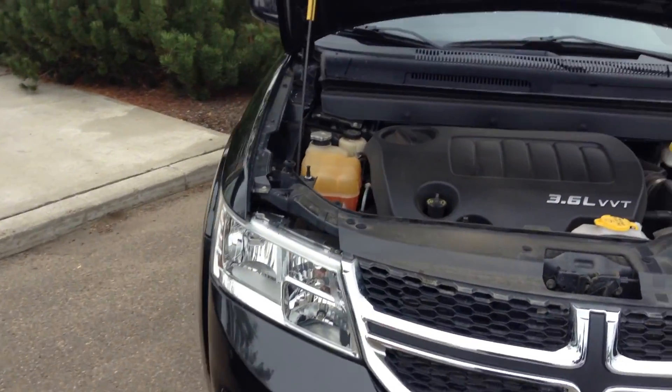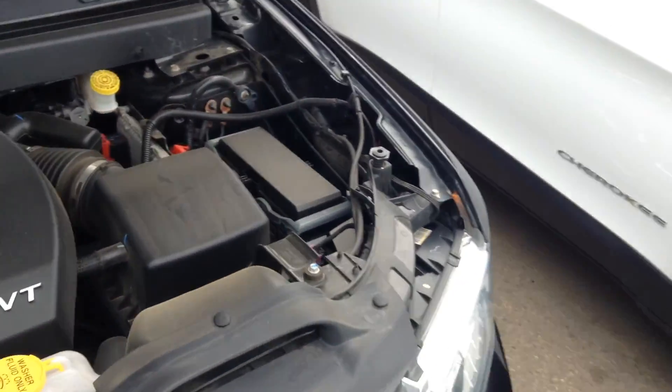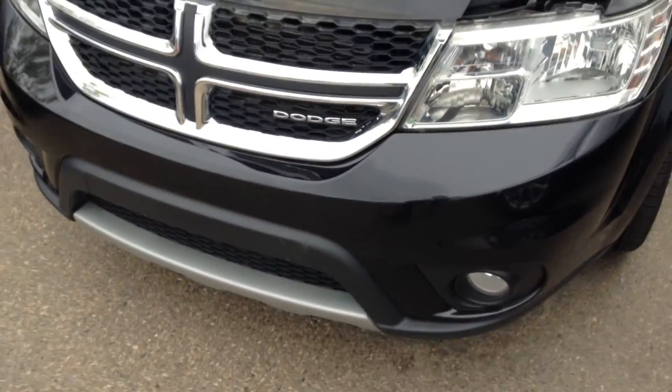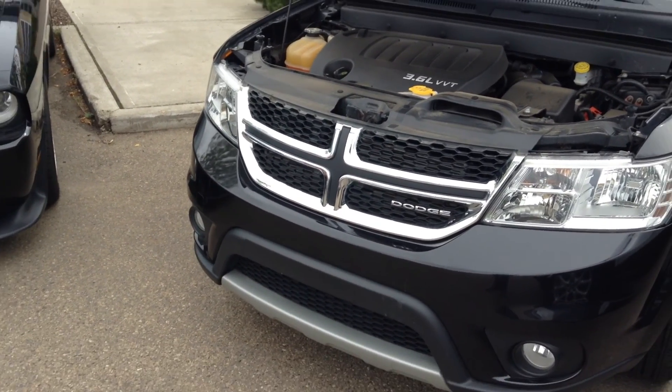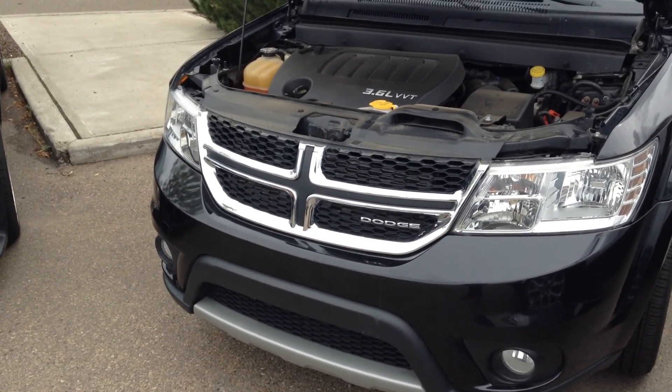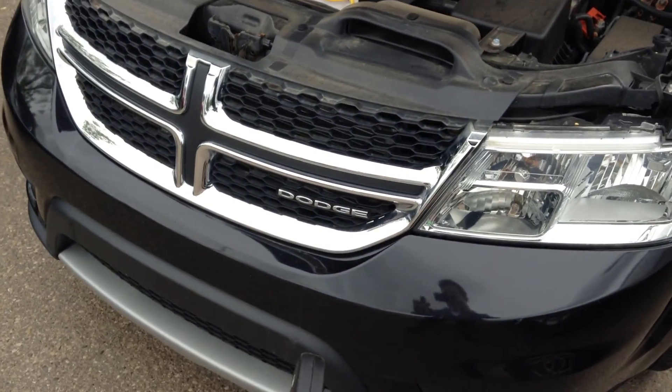Hello Bonnie, this is Justin from London Area Dodge doing a walk-around video for you on the 2012 Dodge Journey you inquired about. You can see here it's got the 3.6 liter VVT engine — they just started making them in 2012. They're the best engines on the market and still used in the brand new ones.